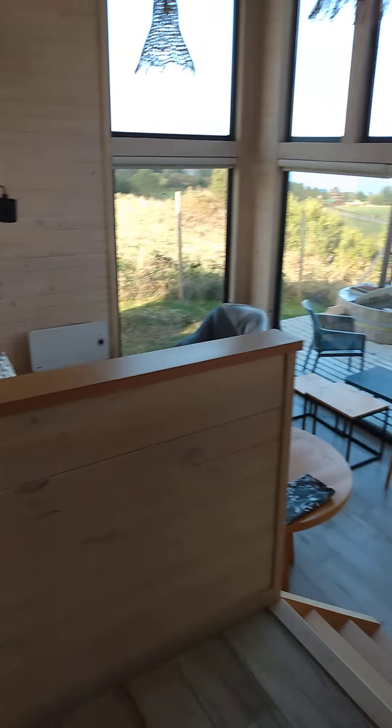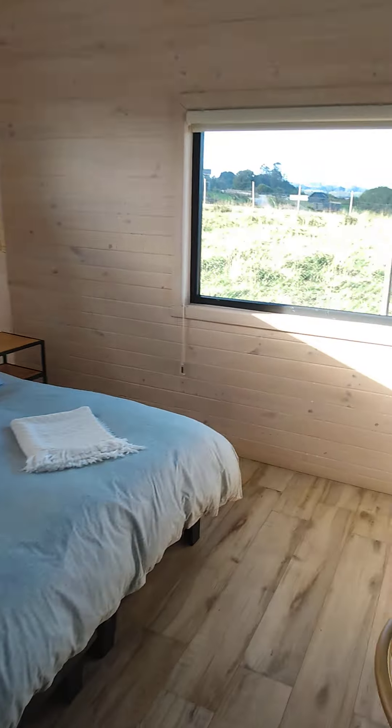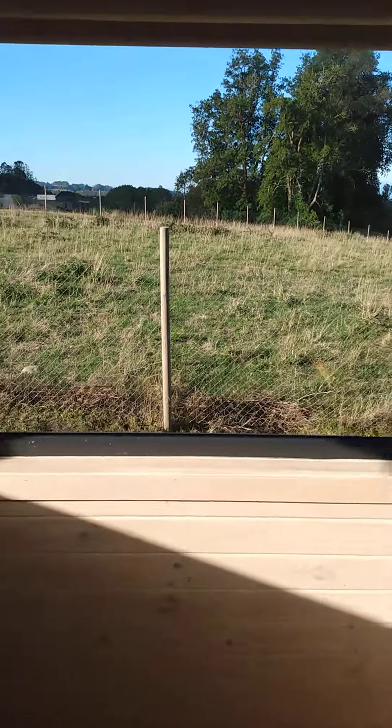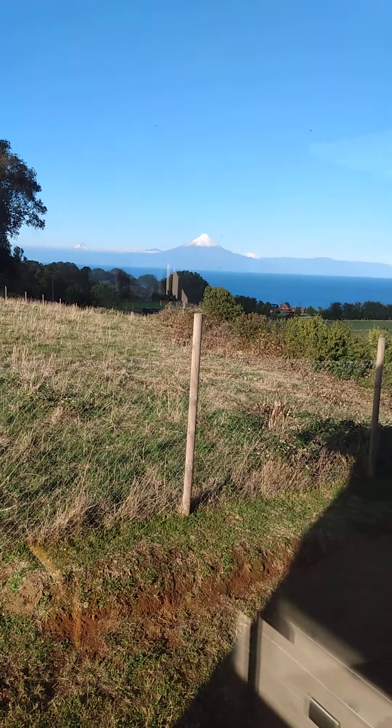I've got a nice place. This is the bedroom. Had to actually wait for chickens and roosters to get off the road, and I had no idea that this was here.